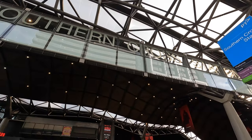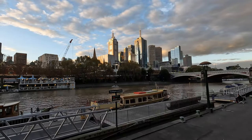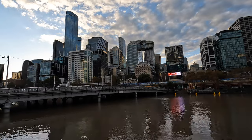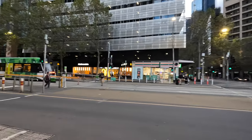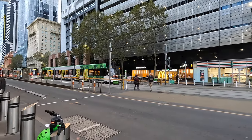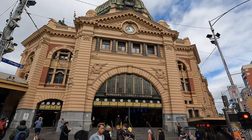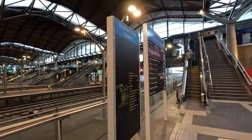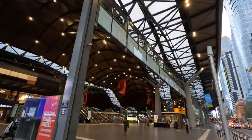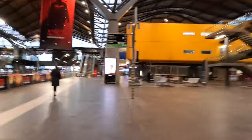Good morning from Melbourne's Southern Cross station. Along with Flinders Street station, Southern Cross is one of the busiest stations in Melbourne, where most regional trains leave from. Which is why I'm here, because today I'm taking the train to Sydney.